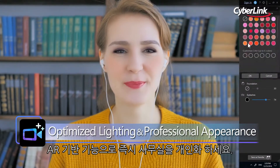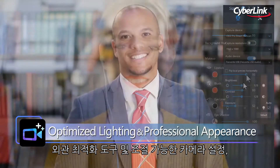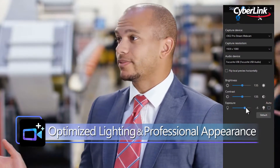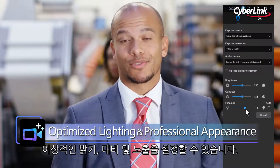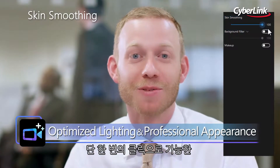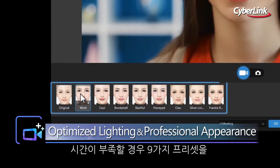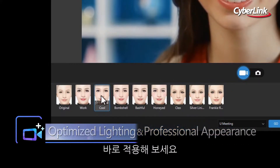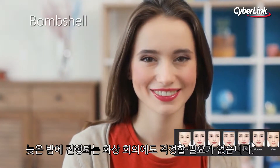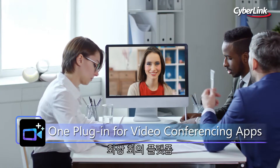Instantly transform your office persona with AR-powered appearance optimization tools and adjustable camera settings for optimized lighting. Now you can set the ideal brightness, contrast, and exposure on top of skin smoothing enhancements with a click of a button. If you're short on time, there are nine preset instant looks to choose from, so you won't have to worry about any early morning or late night conference calls. Now you can always look your best on any video conferencing platform.